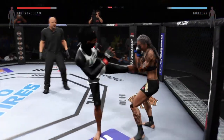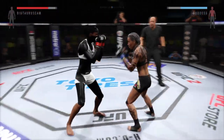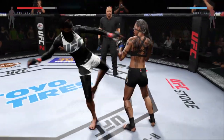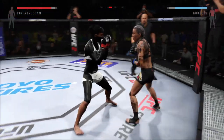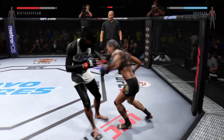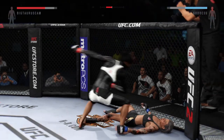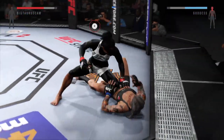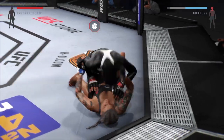That's a good straight punch. Oh, nice body kick — landing at will tonight. That's a big straight right. Good straight punch, again a nice straight right. It appears she's got a cut on her cheek. Hard diving punch. That's a huge left.